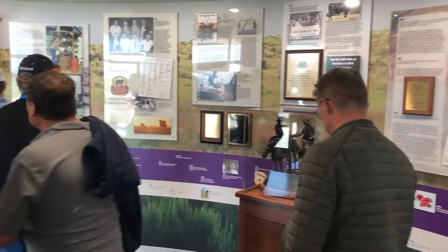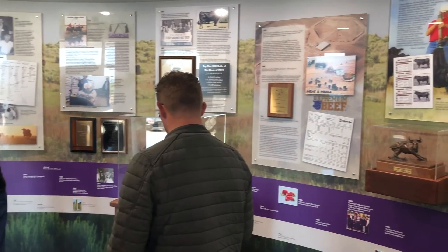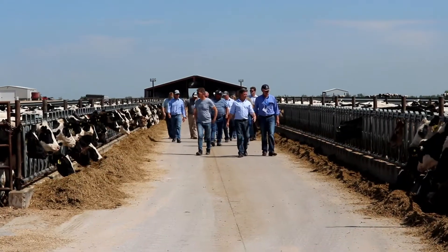Really the networking and information exchange has been a highlight, and actually a lot of areas that I thought may not have been as interesting, I've got probably a lot more out of those than what I expected.